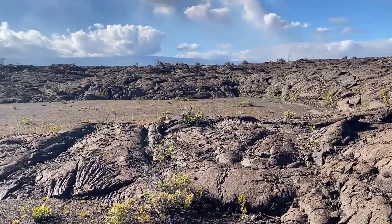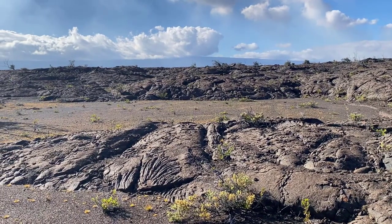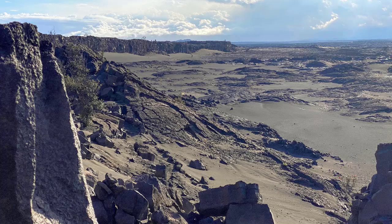Here we are in the Kau Desert on the southwest side of the Kilauea Crater on the Big Island of Hawaii. The ground consists of old lava flows erupted over the last 250 years, covered now by windblown sediment.